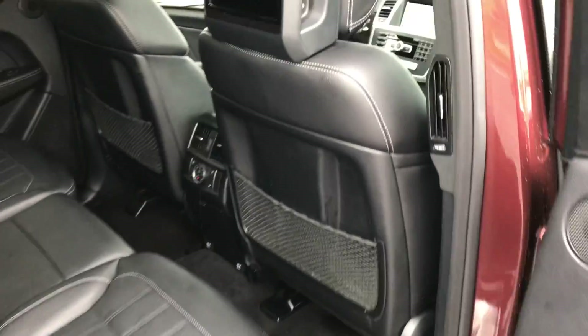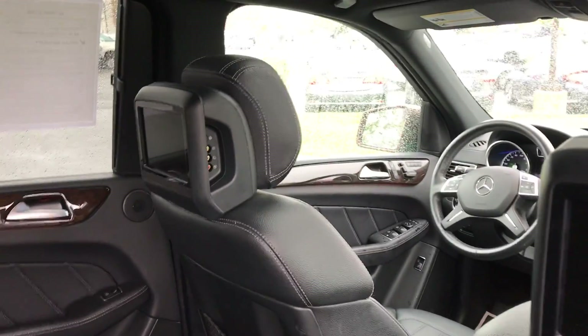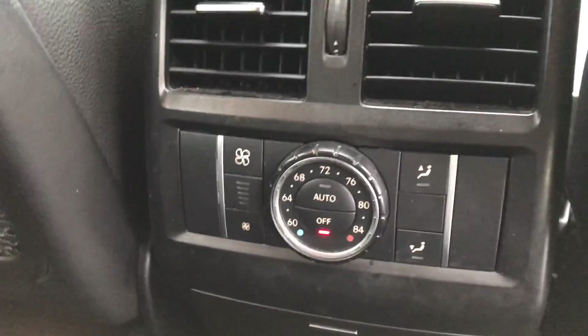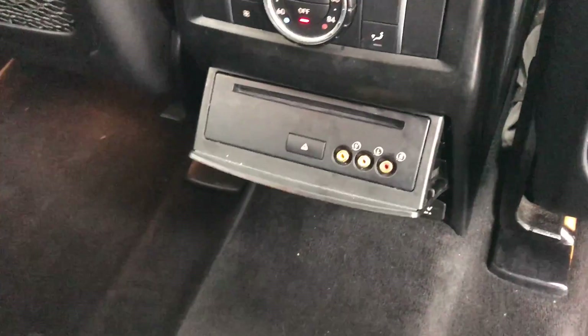A nice thing about this one is it does have rear seat entertainment in the back. You have the AV cables and you can actually pop in a disc. You do have a third zone climate control back here, and there's our little disc slot in the opening.